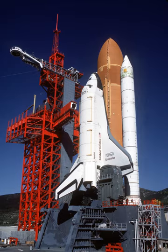Space Shuttle Enterprise was the first orbiter of the Space Shuttle system. Rolled out on September 17, 1976, it was built for NASA as part of the Space Shuttle program to perform atmospheric test flights after being launched from a modified Boeing 747. It was constructed without engines or a functional heat shield, and was therefore not capable of spaceflight.